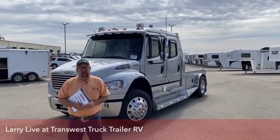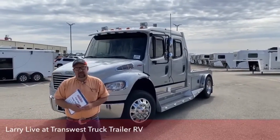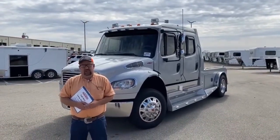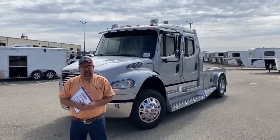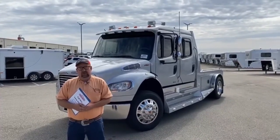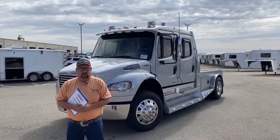Hello and welcome to TransWest Truck Trailer RV located in Frederick, Colorado. We're about a half an hour north of Denver, just off of I-25. My name is Larry Vickers. Today we're going to take a look at one of the trucks from our used inventory line.